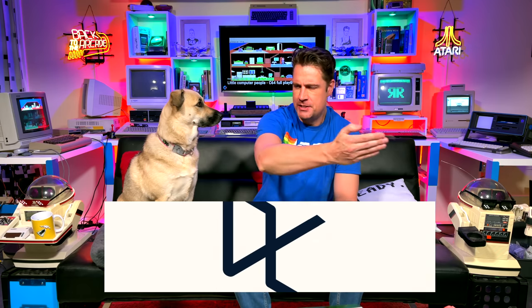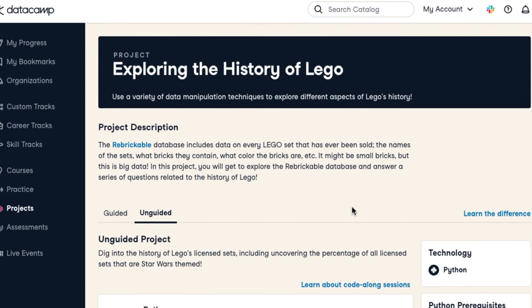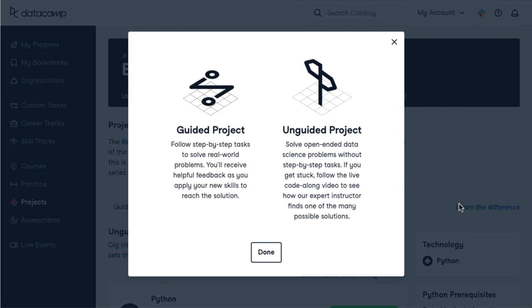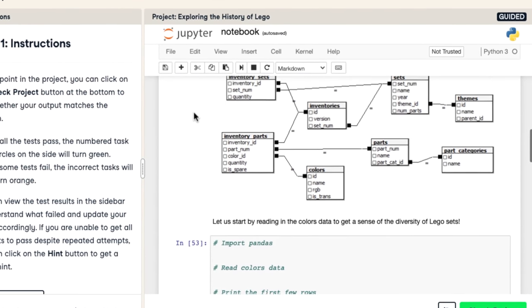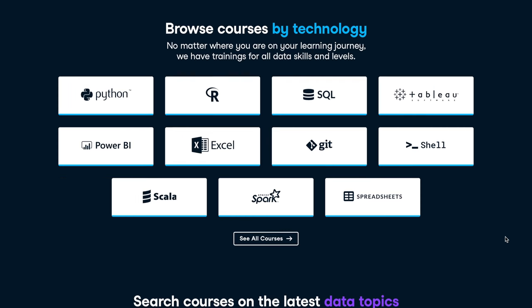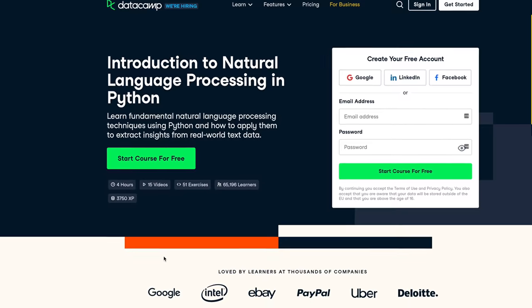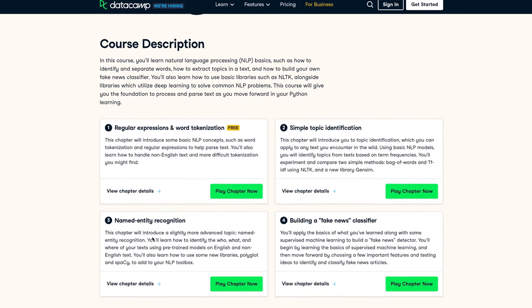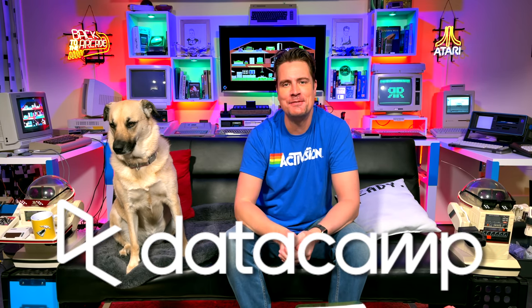If after watching all this you're excited about maybe becoming the next David Crane and programming some AI or machine learning, then I must recommend our sponsor, Datacamp! Datacamp is an online learning platform that makes it easy to build data analytical skills at your own pace with interactive courses. No previous data skills are needed to get started because it offers courses at all skill levels. You can learn directly from your web browser. Check out my link in the description and you'll get your first month's course completely free.